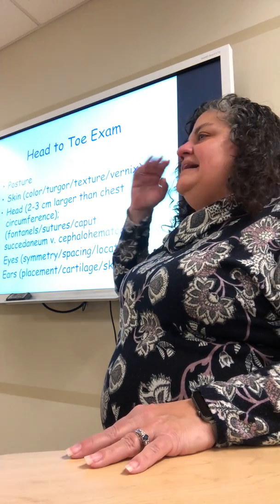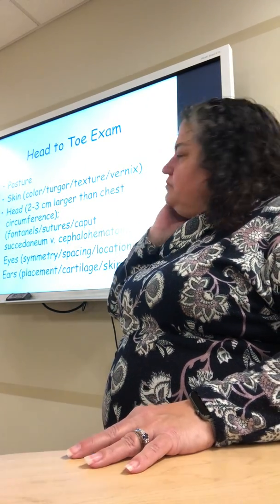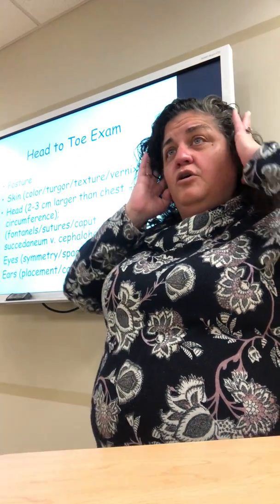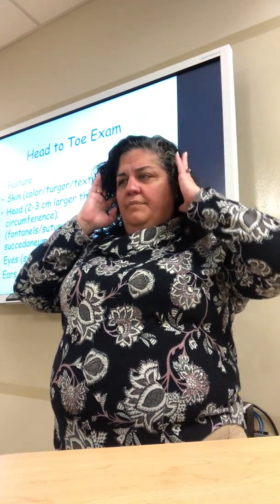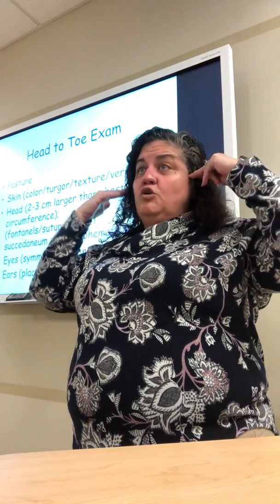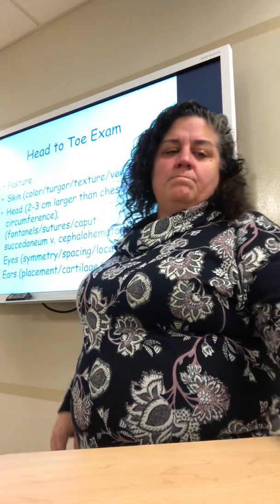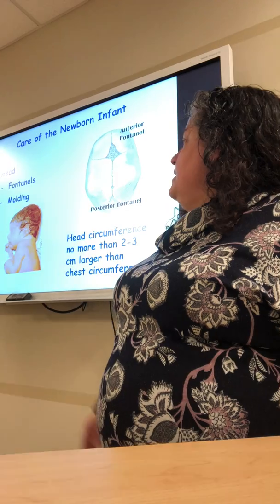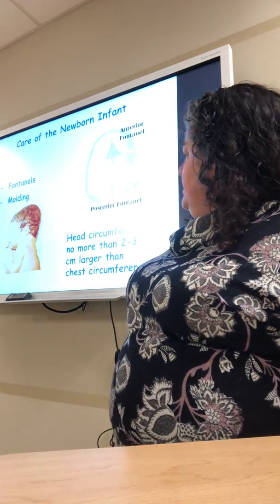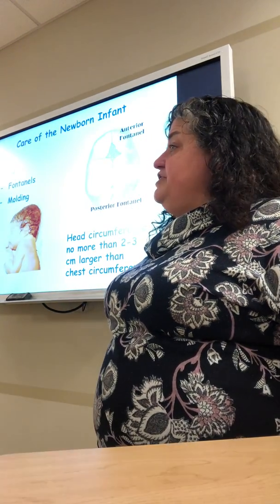We want to look at their eyes — are they symmetrical and properly spaced on their face? We look at the ears, cartilage, any skin tags or openings, and their placement in relation to the eyes. Low-set ears could be a sign of Down syndrome. We've talked about the molding and fontanelles — head circumference should be two to three centimeters larger than the chest.